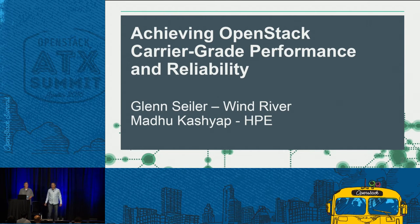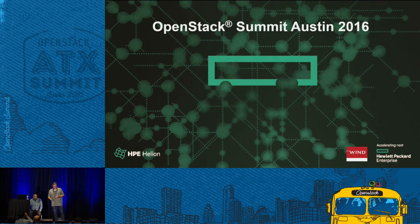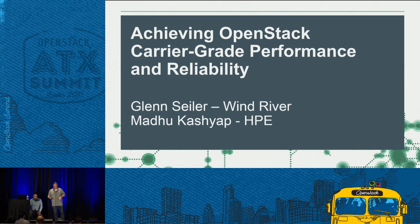With me is Glenn Seiler from Wind River. It's my pleasure to talk to you this afternoon about some interesting performance benchmarks that Wind River and Hewlett-Packard Enterprise have run together with Spirent. We want to map how these benchmarks address industry business problems.